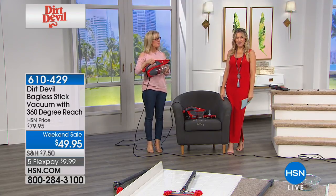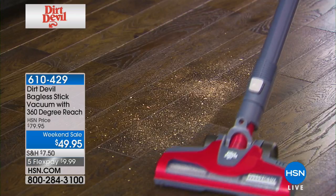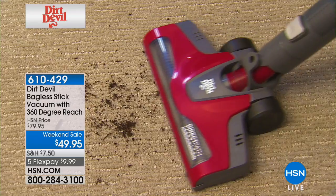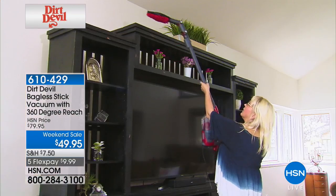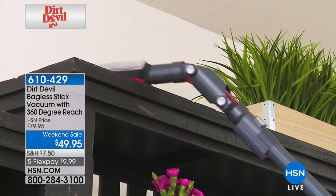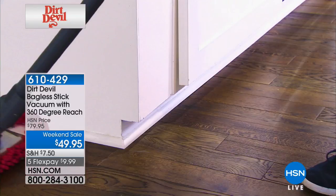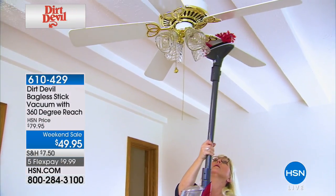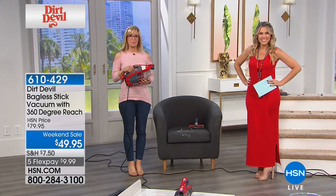Marlene, did you take advantage of the five flexible payments today? Absolutely. We so appreciate that you called in and that you got yours — you're now going to feel the confidence and really the freedom to be able to clean your house from top to bottom without breaking your back. I have hardwood in my bedrooms and it's really hard to get under there in the corners — you can kind of swoop in the middle. So I'm looking forward to using this. You're going to love it, Marlene. Happy Saturday — we'll get this shipped right off to you.